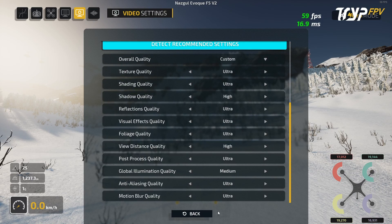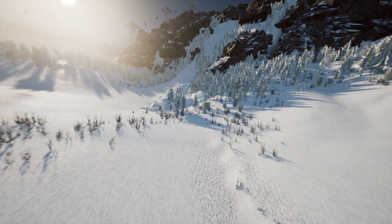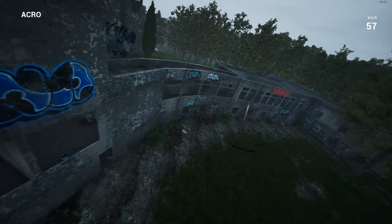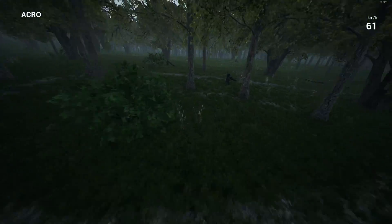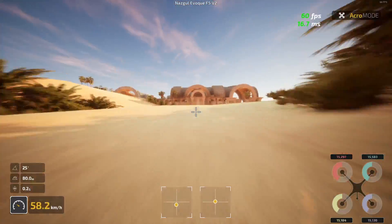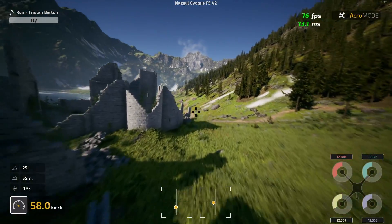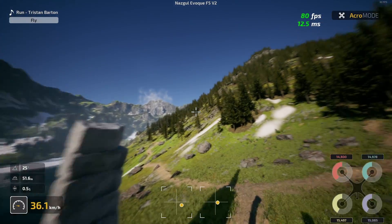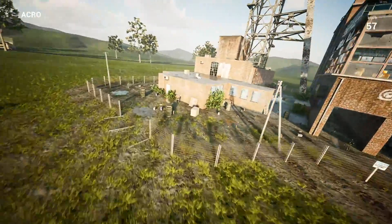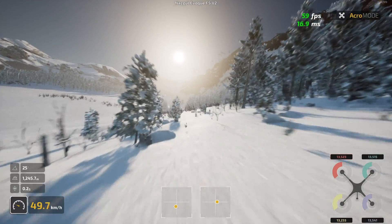In terms of graphics, Trip FPV is a clear winner. I really love how Trip turned out and the details you see in this FPV simulator, but Uncrashed is not bad at all — I could say it is not too far behind Trip's graphics. However, with great graphics comes heavy computer resource usage. Trip is a very resource-hungry simulator while Uncrashed is not. No other FPV simulator has better graphics than Trip FPV, and Uncrashed is still somewhere near the top of the line. Trip remains a clear winner here.